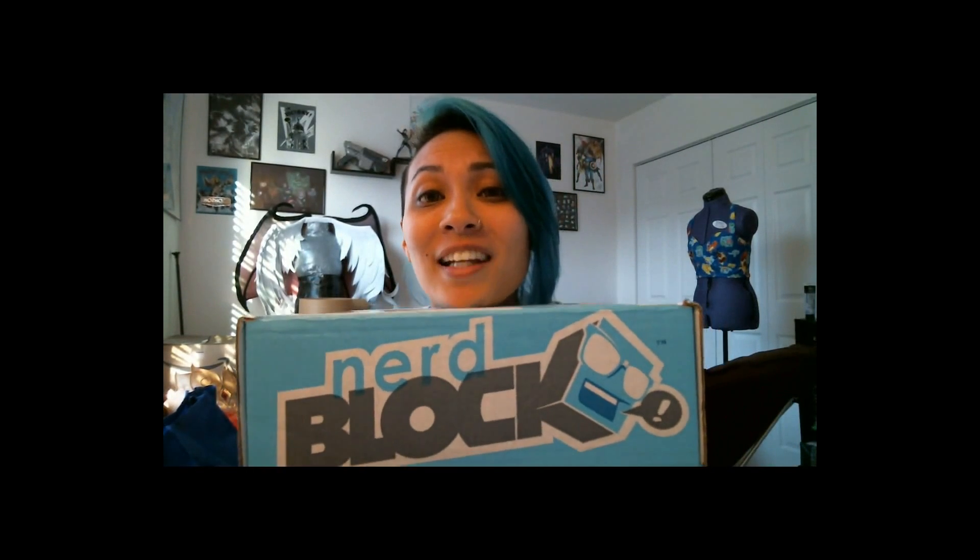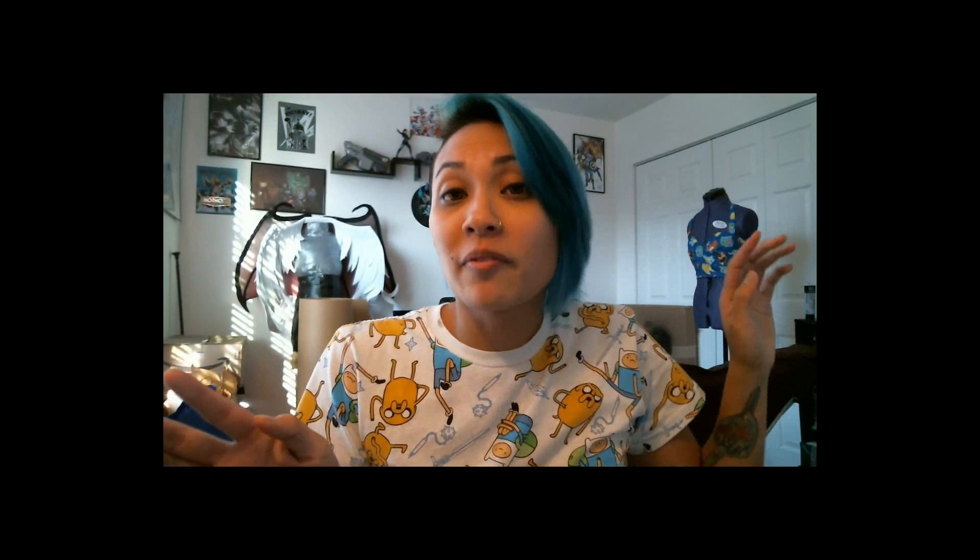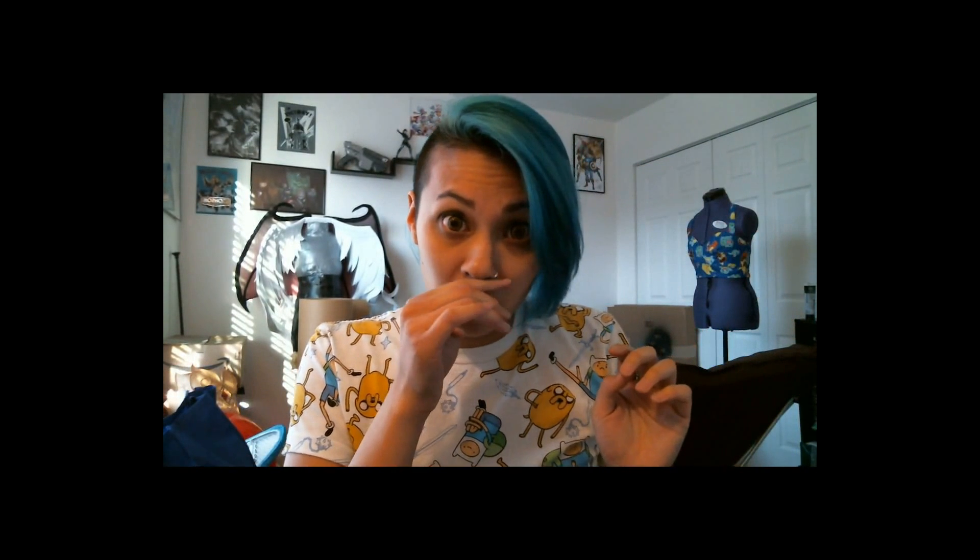I got my very first Nerd Block in the mail today, so I'm going to unbox it and see what's inside this lovely little box. I've never done this before, so bear with me. Let's open this bad boy up.